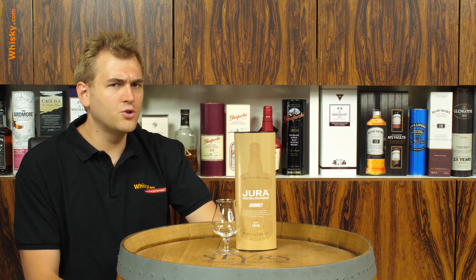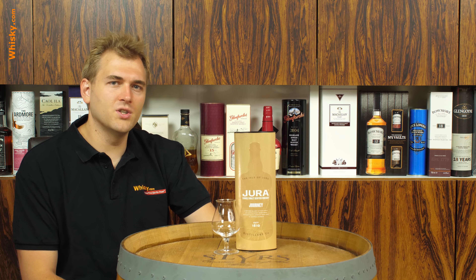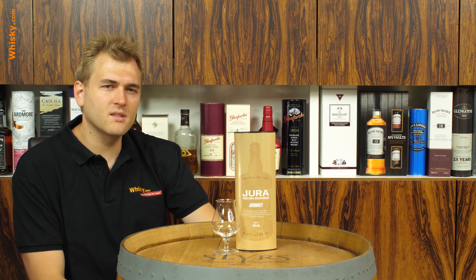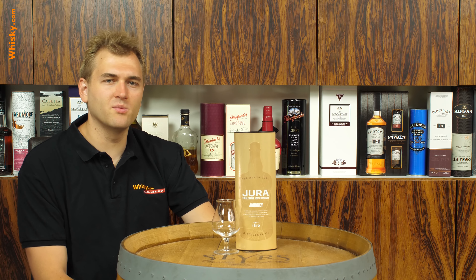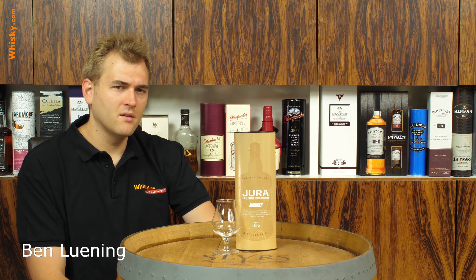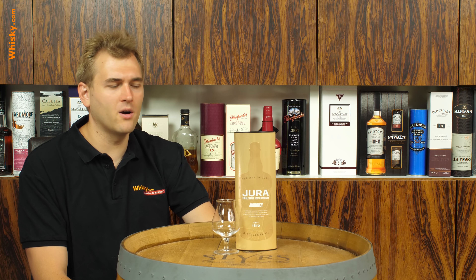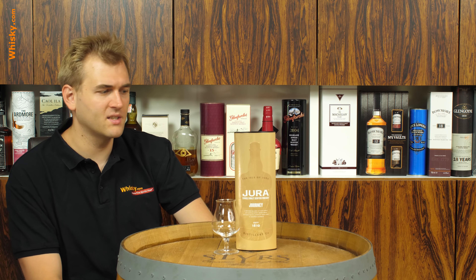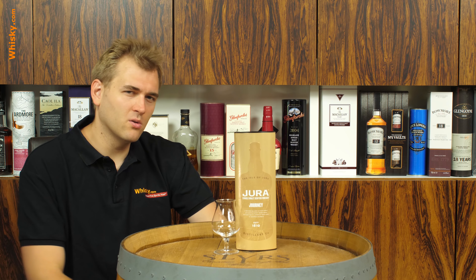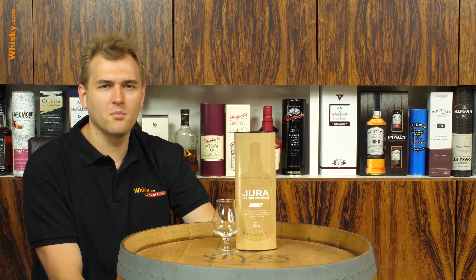This is the Jura Journey and the tagline is 'it's the journey not the destination that shapes us.' They tell us only a little bit about how they made this whiskey — that it's matured in bourbon casks made of American white oak, at 40% ABV, 80 proof. They also tell us that it's a mixture of peated malt and non-peated malt.